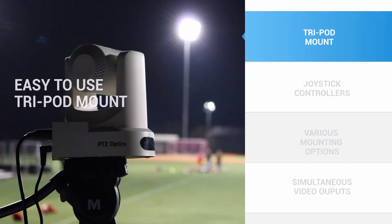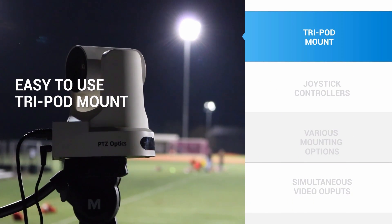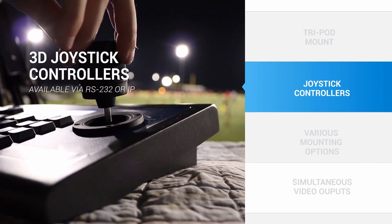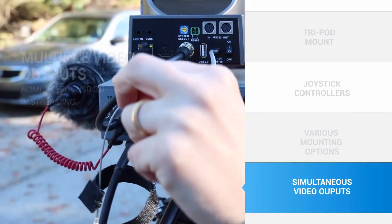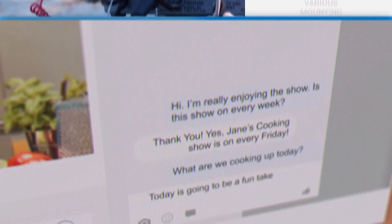To do this, you can use a PTZ Optics camera on a tripod or mounted permanently on any wall or ceiling. You can start by setting up camera presets to automate pan, tilt, and zoom controls. You can operate multiple cameras with a single joystick, or you can use the included IR remote. Our cameras can even be controlled from any computer on your network.